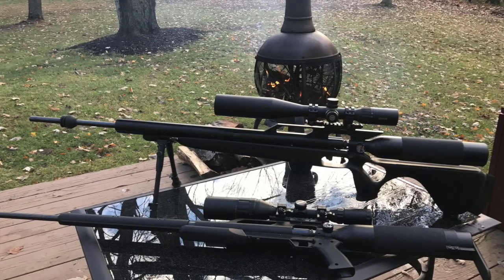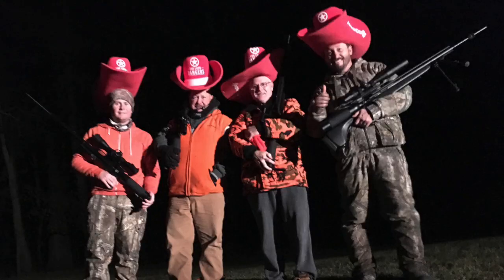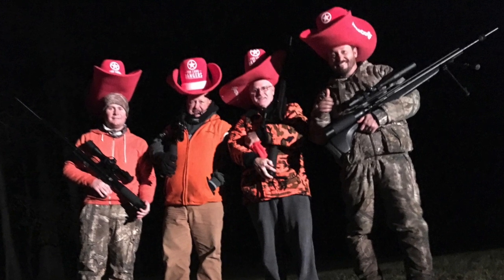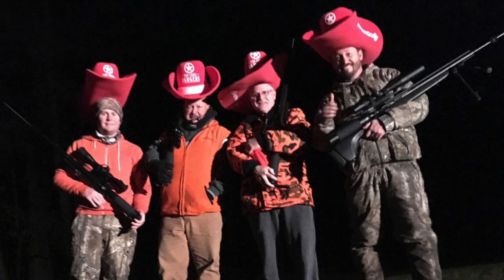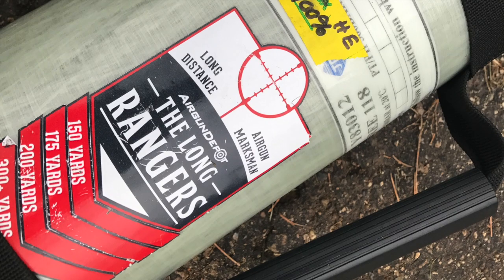We wrapped up the first week of deer season 2017 this week. We had a great time — all the Turk boys were in the woods with AirForce Texans for the first time ever. It's been an air gun deer camp and it's been pretty awesome.